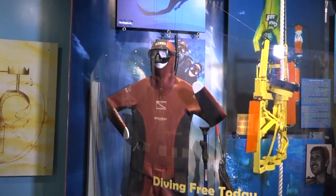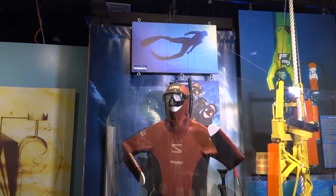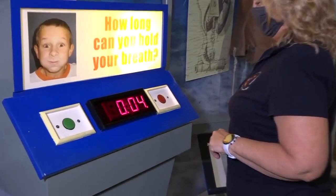The exhibits begin with the timeline of early diving history. You'll learn about ancient divers and freedivers, and you'll have to be sure to see how long you can hold your breath in our freediving exhibit.